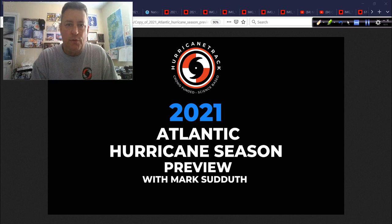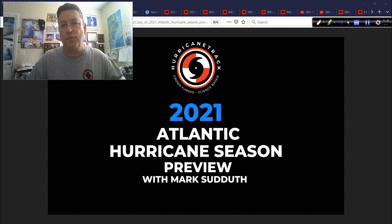Good afternoon. Mark here from HurricaneTrack.com. Normally this would be the hurricane outlook and discussion, but being that tomorrow is June 1st and the official start of the Atlantic hurricane season, I thought it would be prudent to put together this 2021 Atlantic hurricane season preview for you. We're going to go over a lot, so you might want to listen to this as an audio podcast first and then go back and check out the visuals and graphics, because we're going to cover a lot of information to get you ready for the upcoming hurricane season.